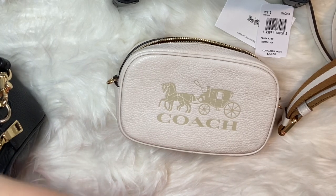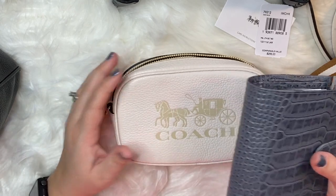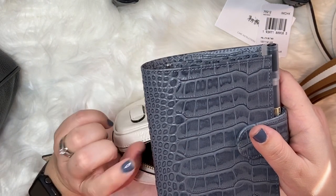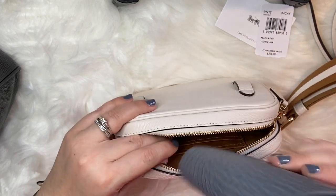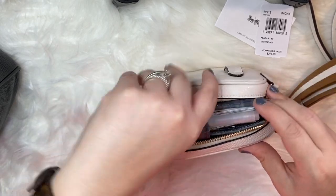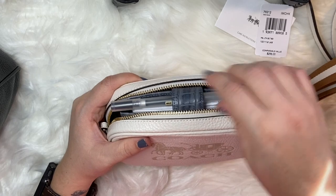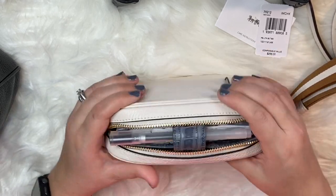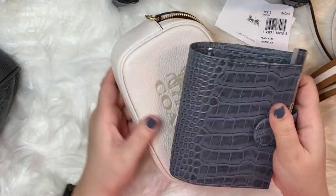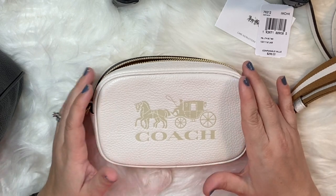Just for fun, let's see if a pocket size A7 ring planner fits — I wouldn't be carrying this for a day out with this bag, but just for size reference. Wow, I'm actually surprised at how well it fits — there's still room at the back. However, the corners of the planner and the clasp stick out, so I would not be able to zip the bag shut with it inside. Still cool to see for reference — it would fit unzipped.